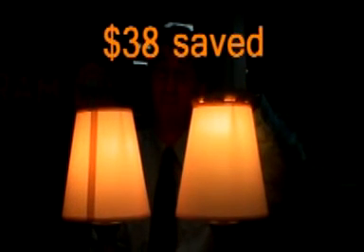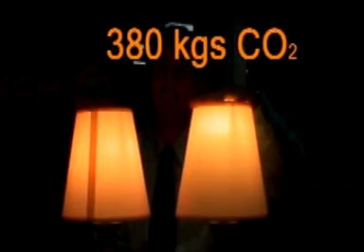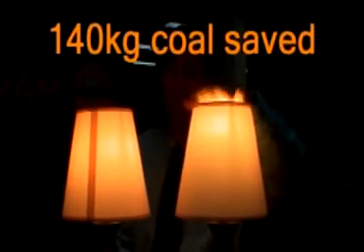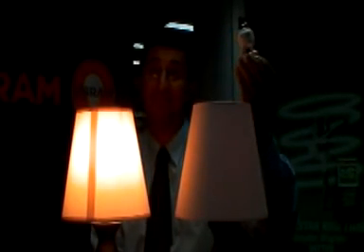By using this option over this option, you can save $38 on your electricity bill for one lamp. 380 kilograms of CO2 does not go into the atmosphere, and 140 kilograms of coal stays in the ground — by changing one lamp, as simple as that.